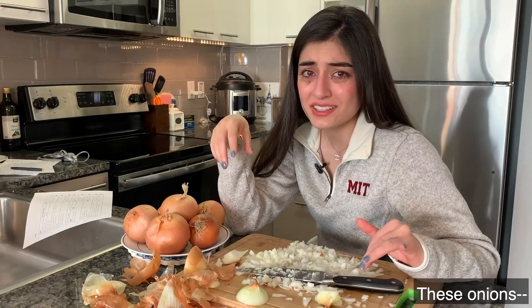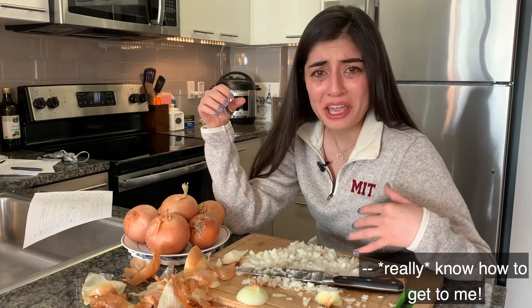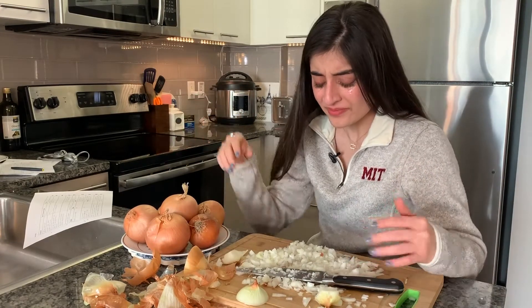Wow, these onions really know how to get to me. Why, onions, why?